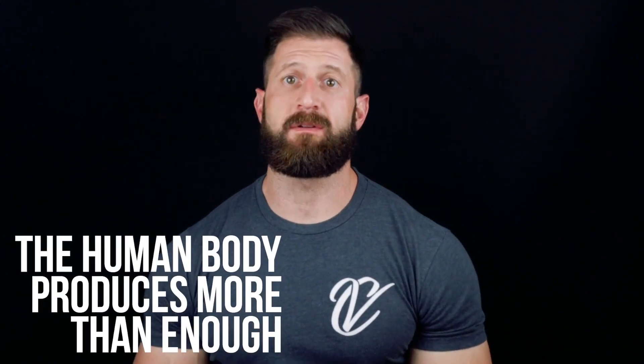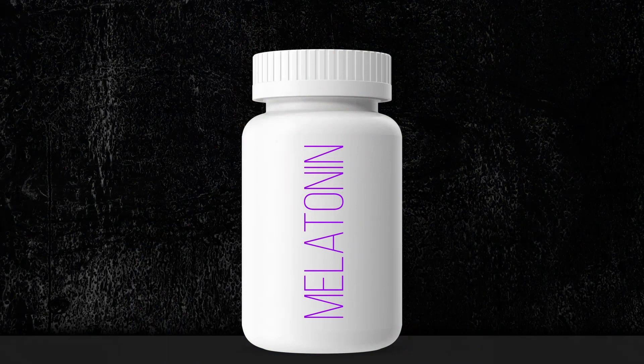Melatonin's main job in the body is to regulate sleep-wake cycles. Whenever the sun goes down, your body temperature starts to decrease. Your body starts producing more melatonin, which signals the body it's time to prepare for sleep. Light decreases melatonin production and signals to the body it's time to prepare to wake. The human body naturally produces more than enough melatonin to sleep on its own. However, this doesn't mean putting melatonin in a bottle and selling it in pill form will solve your sleep issues.